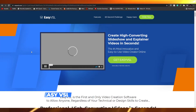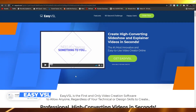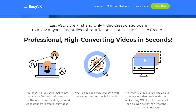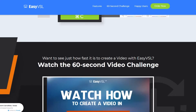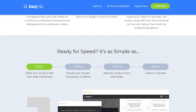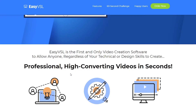Moving on, we have Easy VSL. Easy VSL is basically a video editor for slideshows and explainer videos. If you don't need to make explainer videos, you can skip this one. You can get ready to edit in just four steps: paste your script and add slide transitions, choose your design and transitions plus effects, add your audio and sync with slides, then export or upload. It's one of the most basic editors in this video.